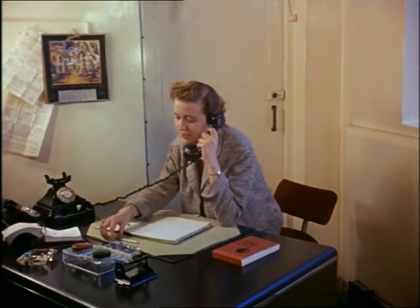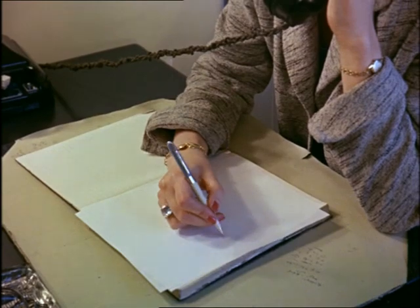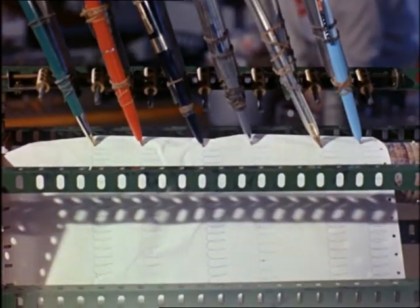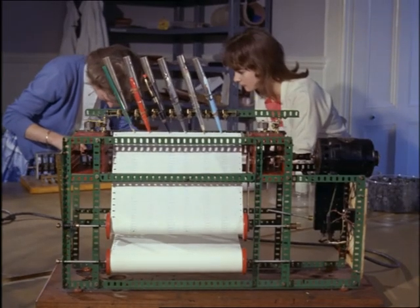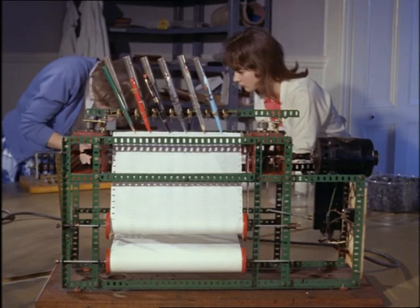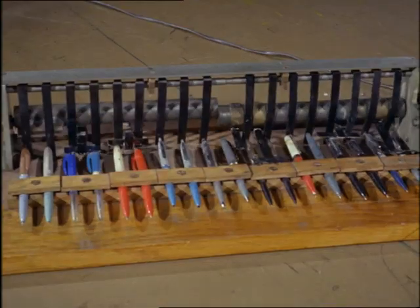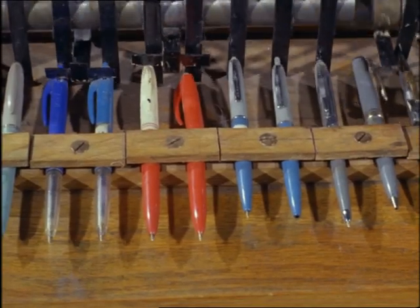The best ballpoint pens give no trouble. This little machine really puts them through their paces and finds out which of them smudges and how long before the ink runs dry. The next test they have to pass is this one. You need to be a pretty strong-minded ballpoint to stand up to a lot of this sort of thing.